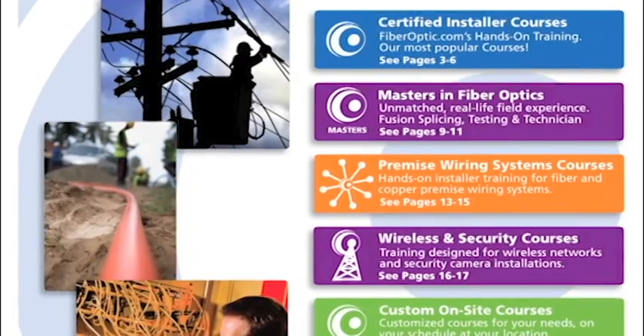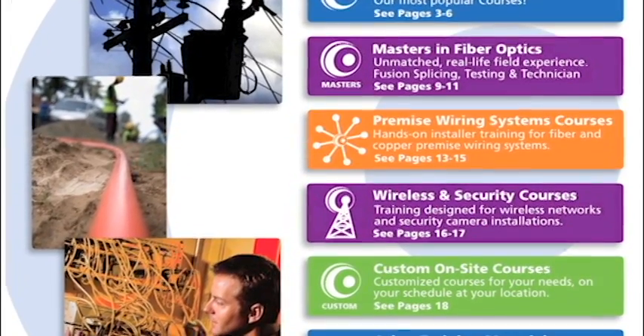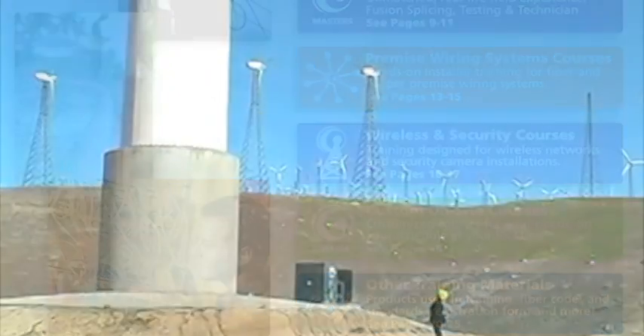Additional specialty courses include fiber optic characterization, fiber for wireless networks, security camera installation, cellular backhaul, and alternative energy applications.